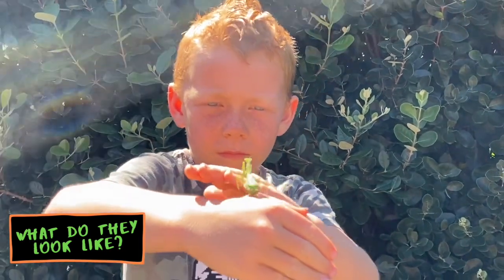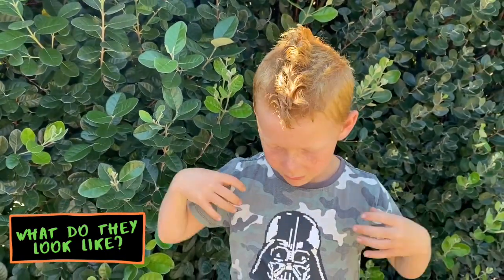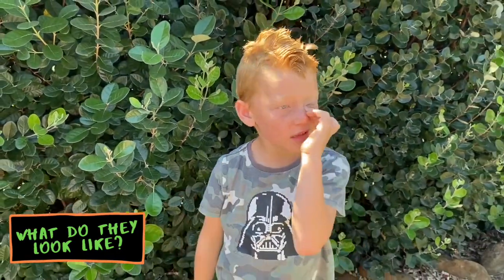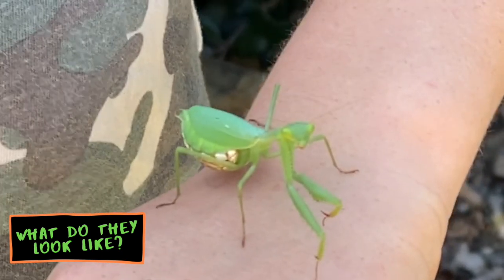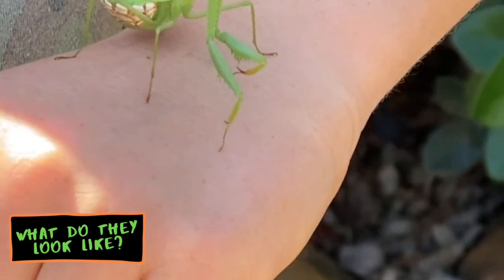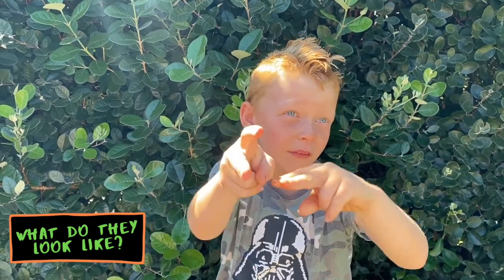Praying Mantises are the most feared insect killer because their two front arms are their weapons. They have wings but they don't fly that often. They have a triangle head with their eyes and antennas. Their front arms have spikes and they have two grabbers.